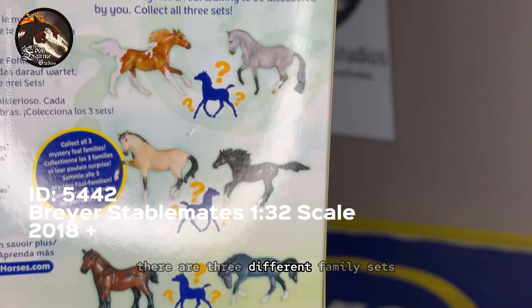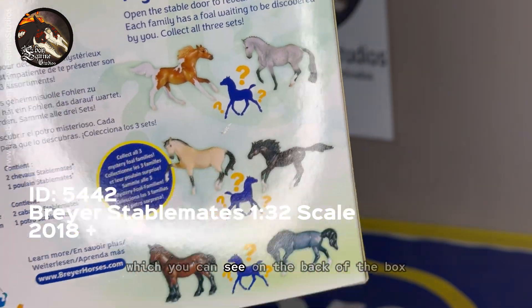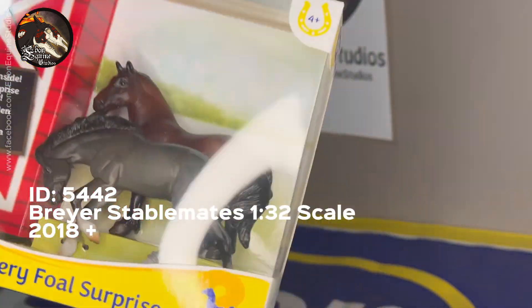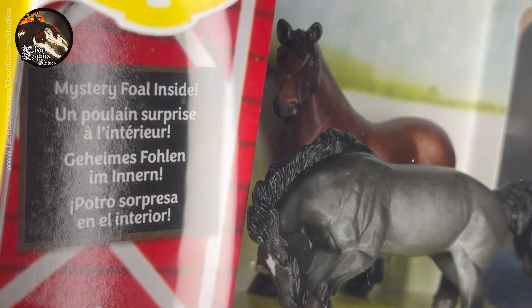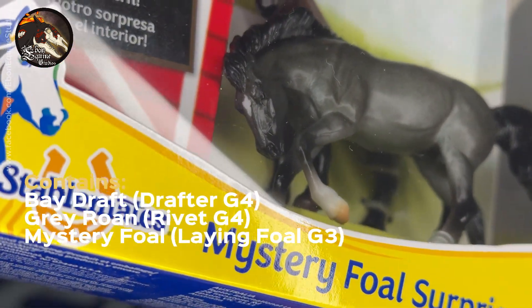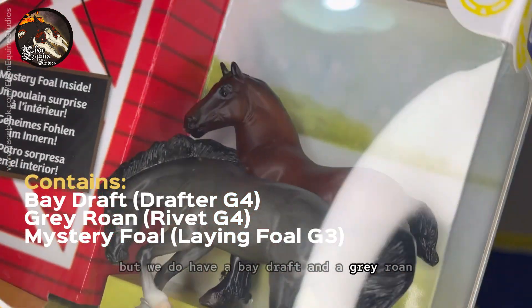There are three different family sets which you can get of this series, which you can see on the back of the box. On the inside you can see exactly the parents, but we can't see the foal. We do have a beige draft and a grey roan.